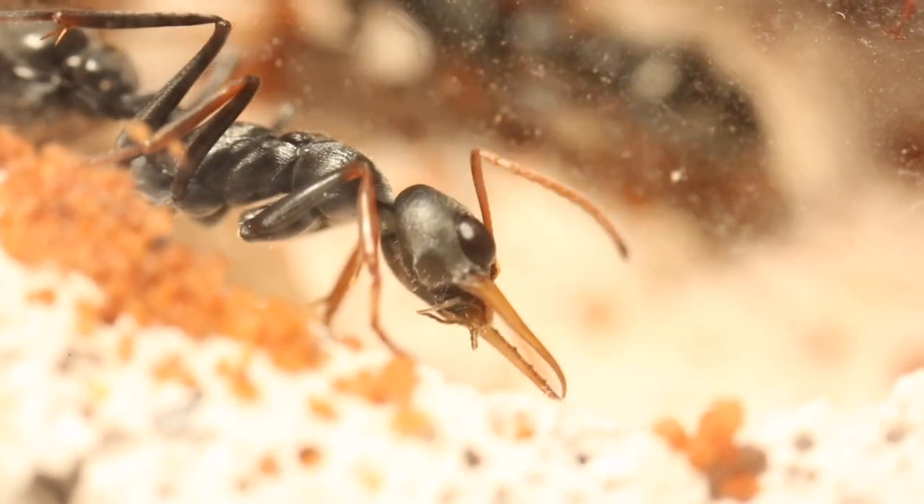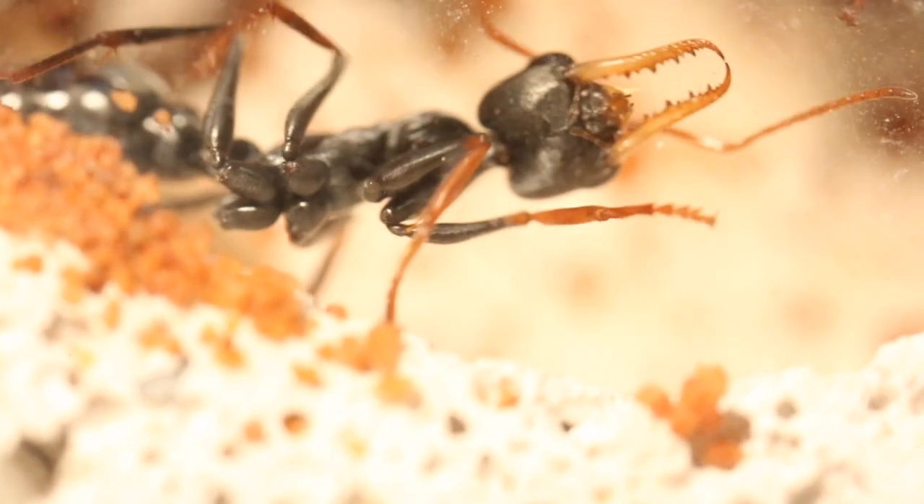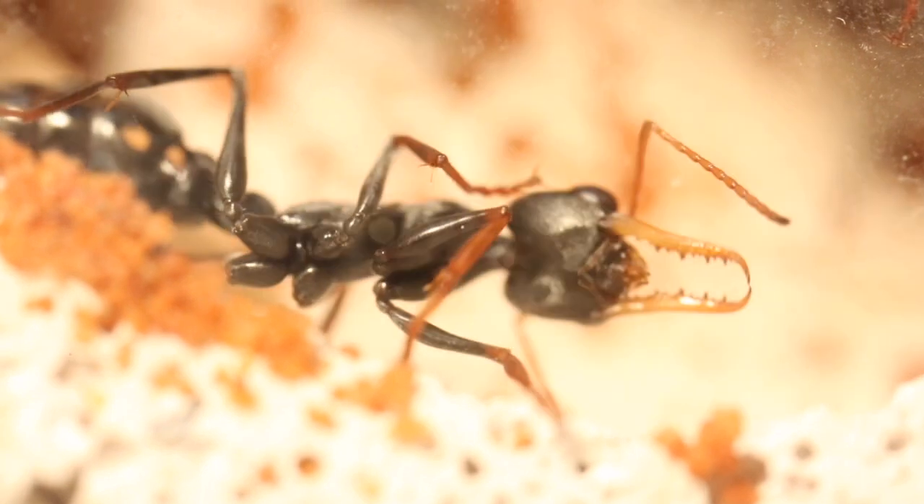That was a short video on the ways ants communicate, and I hope that I've given you a bit of knowledge and insight into the world of ants. Thank you for listening, and goodbye for now.